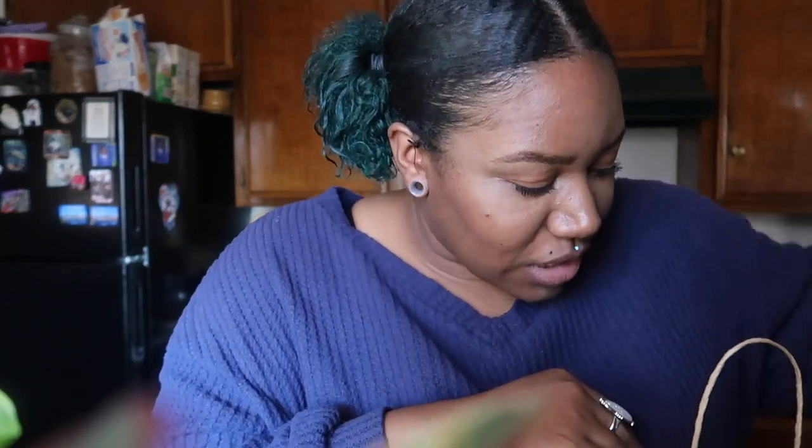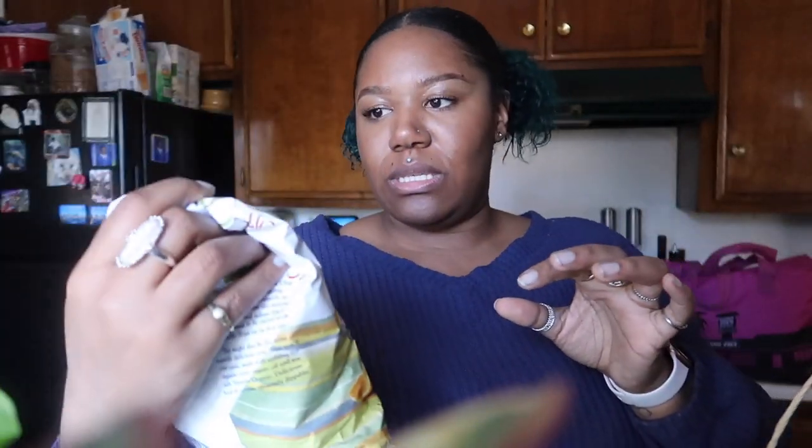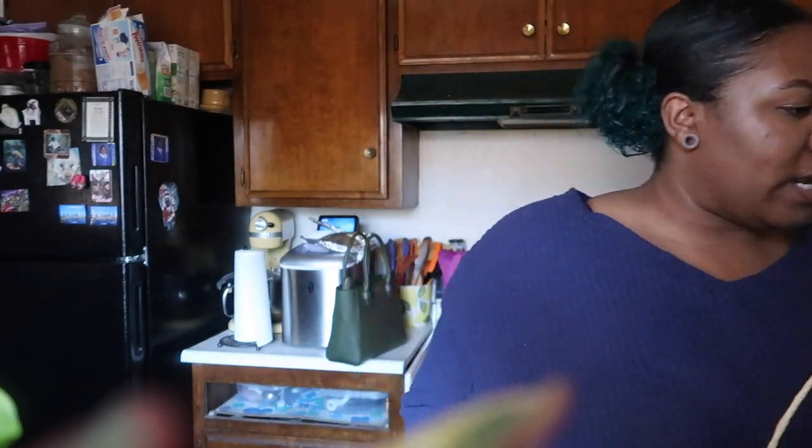I suggest everybody stockpiles on those. Already dipped into these — they're the elote chips, wait no, these ones aren't the elote, they're just a corn chip. I'm running out of room already.